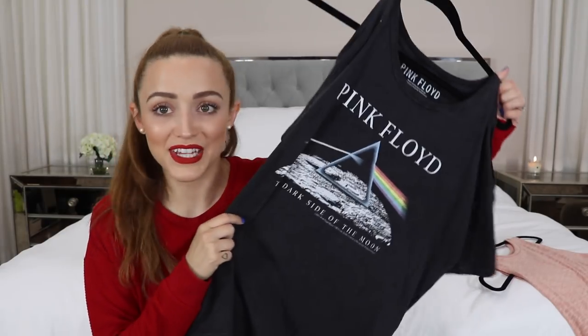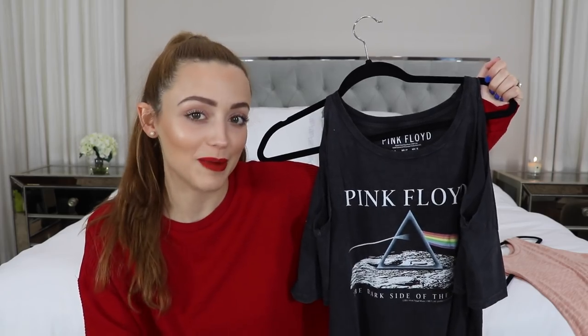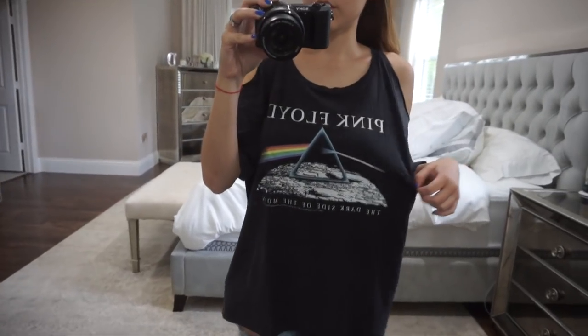Speaking of graphic tees — I had to get this also from Forever 21. It has come to a point in my life where I will buy any shirt that has Pink Floyd on it. It started as a little game — this is my dad's favorite band of all time. He is so obsessed with Pink Floyd. Every time I go to his house we talk about David Gilmour and Roger Waters. I wore a Pink Floyd shirt to his house once and he was so excited, and now every time I see one I just have to buy it. This shirt has little cutouts on the shoulders and it is baggy.